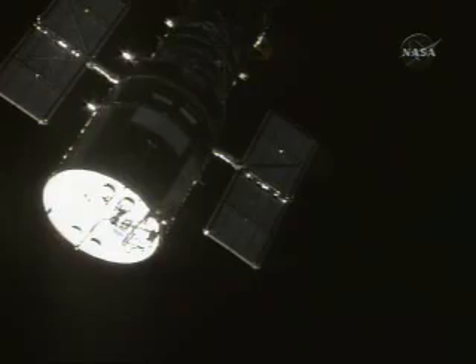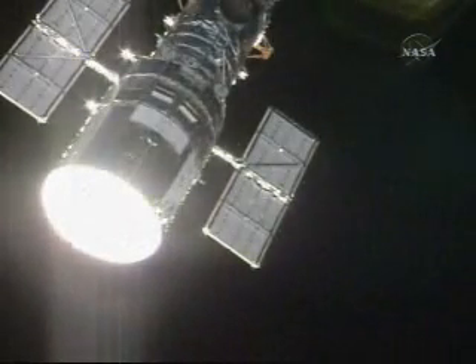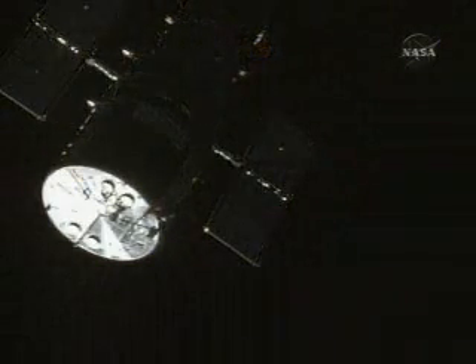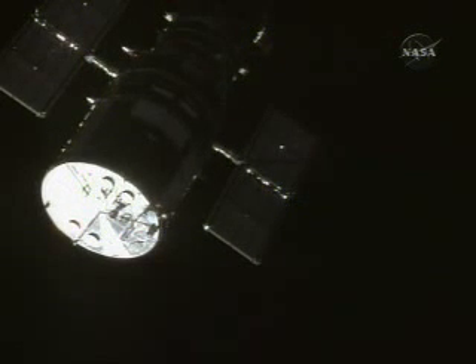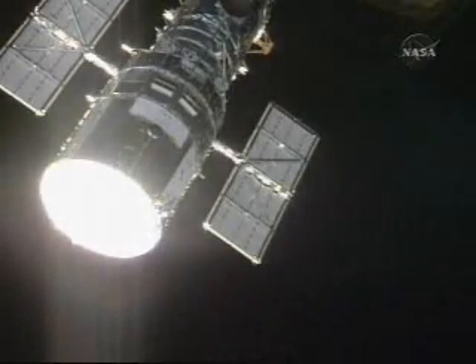Hubble has a mass in space of 24,500 pounds. Another two to three minutes of commanding from the Hubble team before they give the go for the final command sequences that the crew will perform.